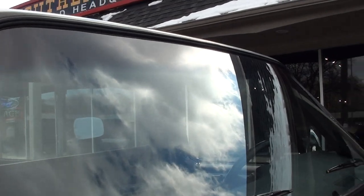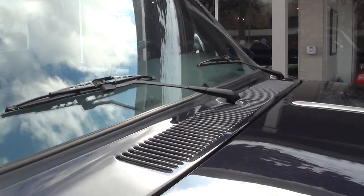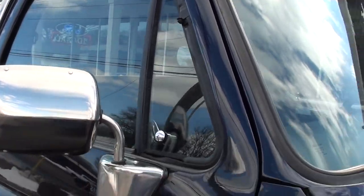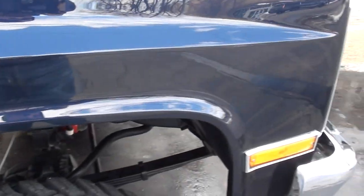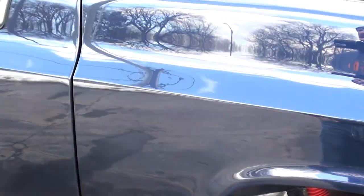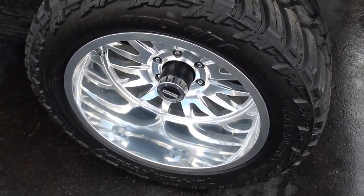All new glass. Runs and drives excellent, got a great sound to it. Beautiful paint. It's got a four-inch lift, Rancho shocks, all new Cali wheels, and all new rubber.